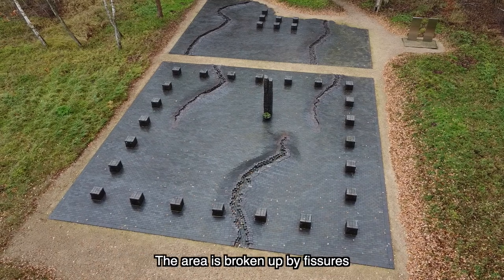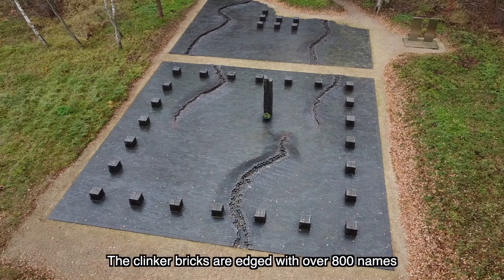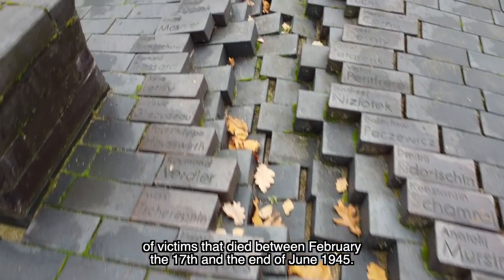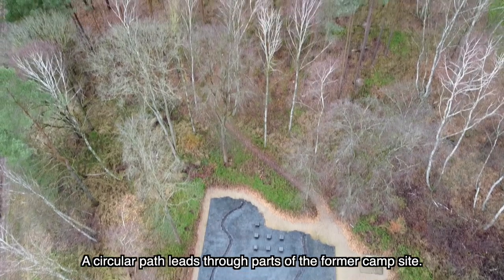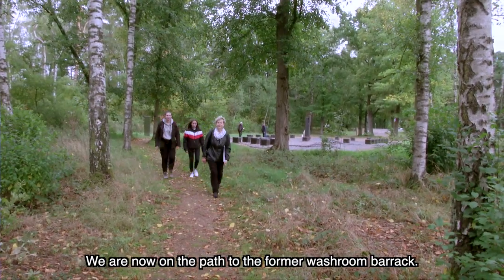Die Fläche wird von Rissen unterbrochen, die wie Wunden wirken. An den Rändern tragen die Klinkersteine über 800 Namen von Opfern, die zwischen dem 17. Februar und Ende Juni 1945 gestorben sind. Ein Rundweg führt durch einen Teil des ehemaligen Lagergeländes. Wir gehen auf diesem Weg jetzt in Richtung Waschbaracke.